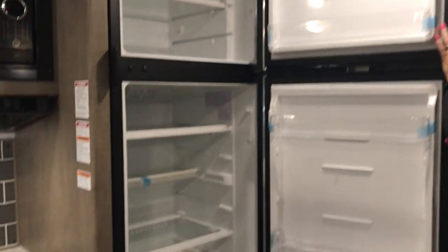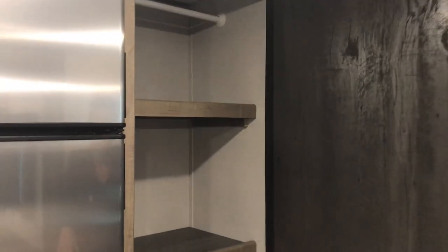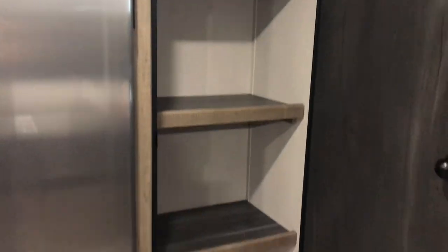Nice, big, deep refrigerator. Huge pantry — also a good spot if the kiddos need some extra room for their stuff.